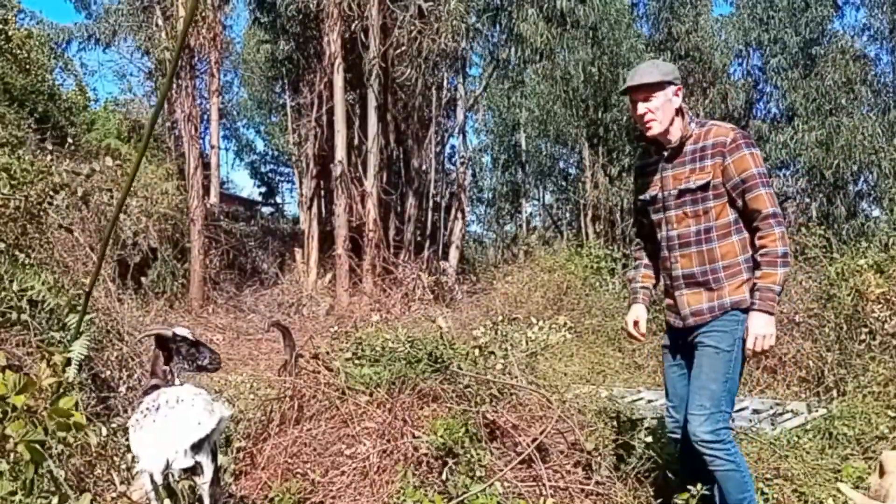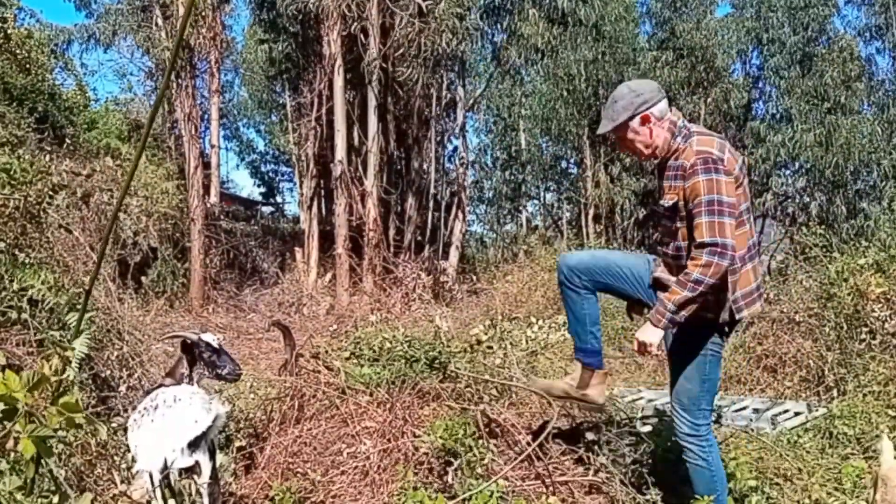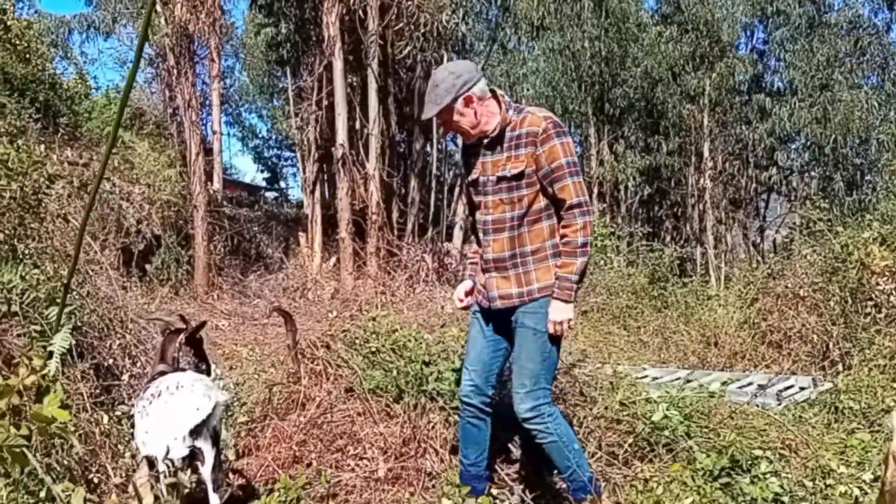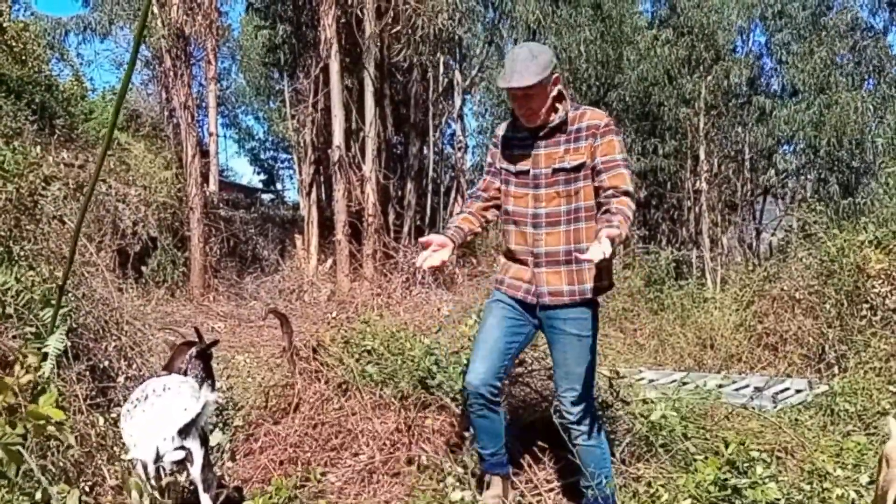The only thing they can't do is when it's really high they can't get to the top, so we're basically just trampling everything down to get the green stuff lower and then they'll eat it.